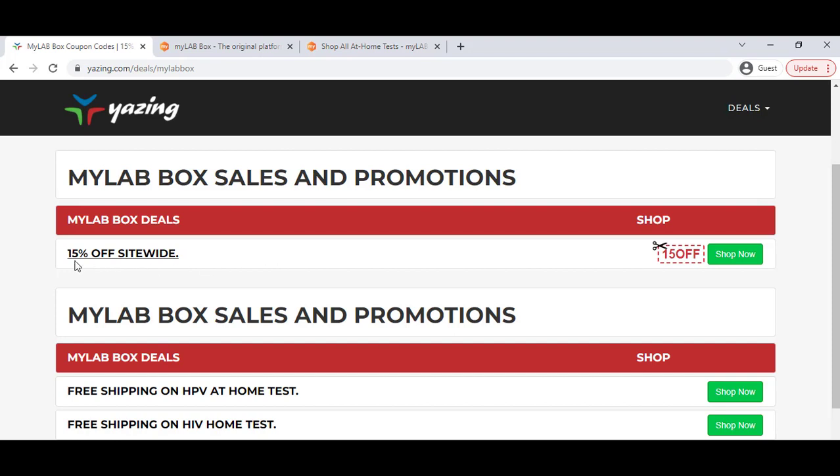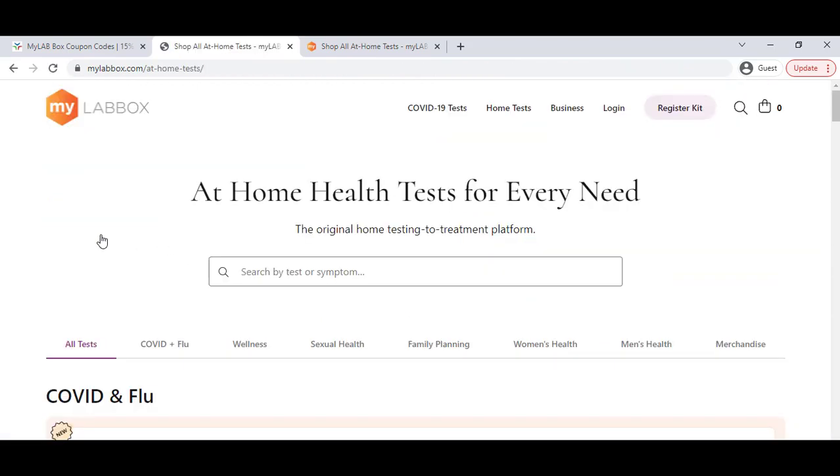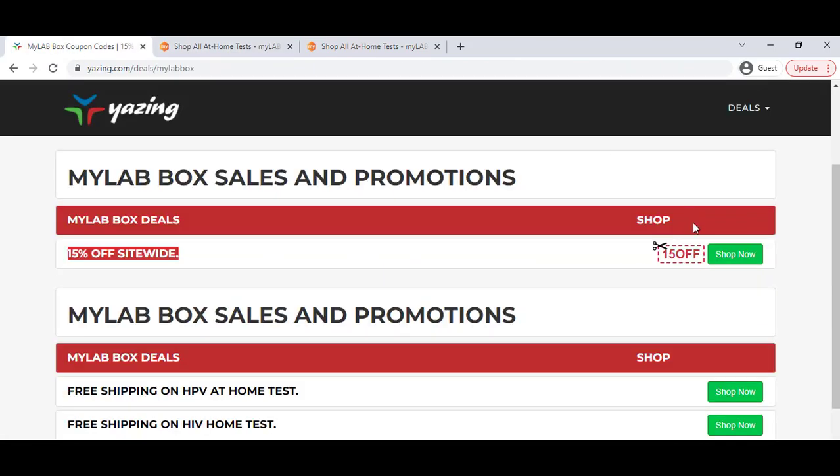Here you can see you will get 15 percent discount. Just click the 'Shop Now' button, click 'Get Started,' and you will get 15 percent discount. Also, you can copy the coupon and apply it in the coupon option — it will work.